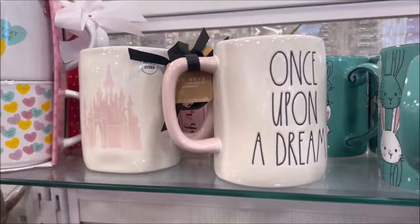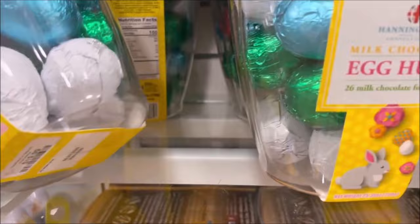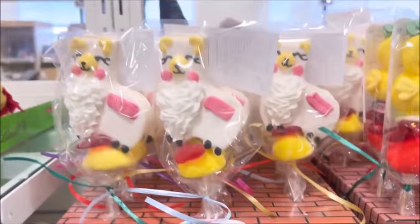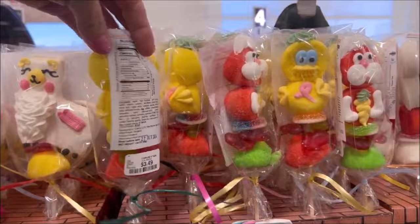Over here they have some Easter candy — this is a bunch of chocolate foiled eggs, and it's actually really big and heavy. It comes with quite a few for egg hunts, for $19.99, or just to put in the Easter baskets. And they have all these marshmallow lollipops — they have a llama for $3.49, and a little chicken also for $3.49. I assume all the little pops are $3.49.